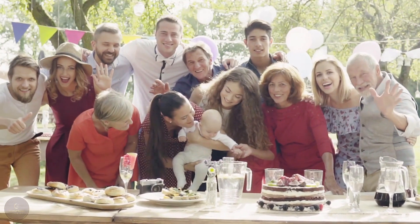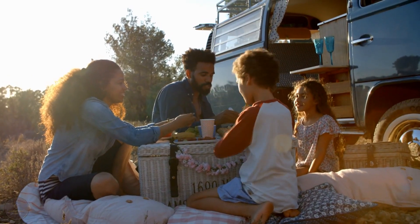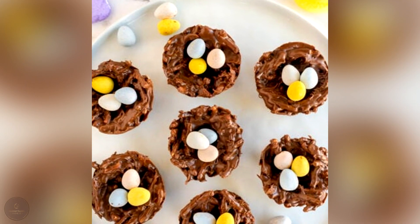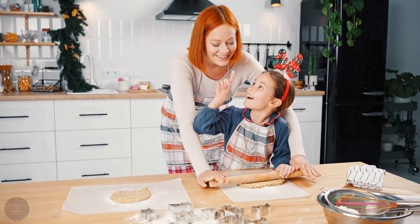Whether you're looking to impress your friends and family with your culinary skills, or just want a tasty treat to enjoy on your own, these bird nest cookies are sure to be a hit. So why wait? Get your mixing bowls and oven mitts ready and let's get baking.